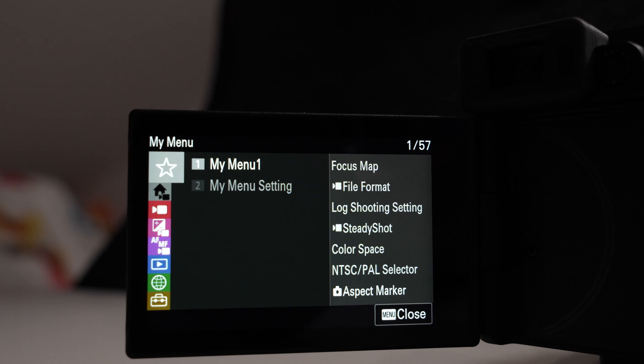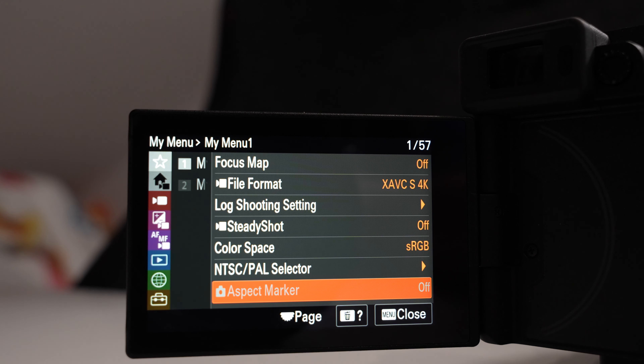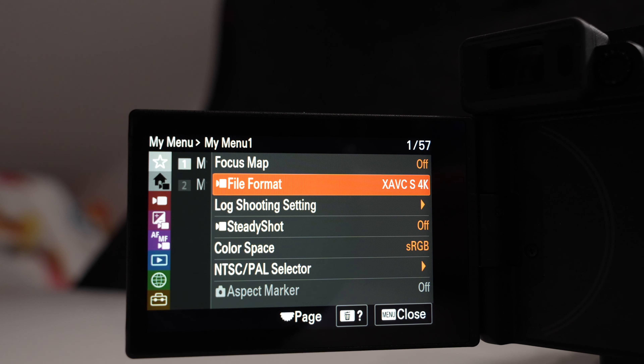The camera has a lot of features with pages and pages of settings, and remembering where everything is can be very frustrating. There's a favorites menu screen that allows you to pull the settings you use most into one screen so you can change them conveniently on a single page, versus having to go through all the menus every time.